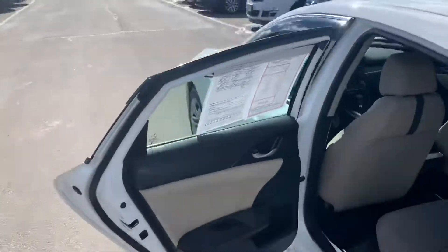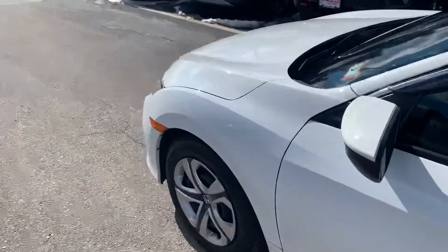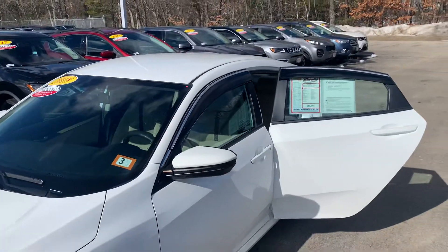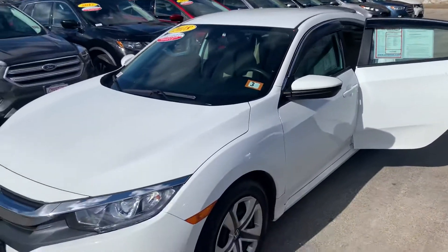Like I said, well taken care of, well maintained vehicle with low mileage. They did also make it sharp looking by adding the rain guards there as well.